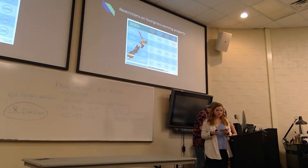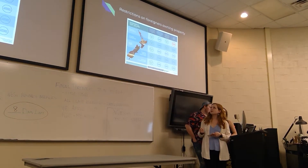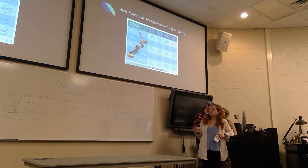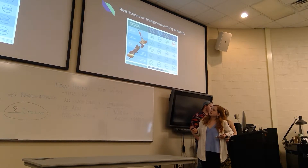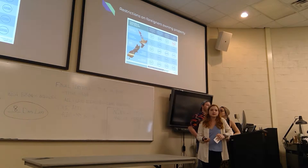On restrictions for foreigners owning property: the OIO graphic shows whether you need consent to buy or purchase land or property. As a foreign business entrepreneur — categorized as 'other overseas people' — you need consent for developing residential land and buying forestry. From an immigration standpoint, when buying commercial land for your business, there aren't really any restrictions. As long as you have your entrepreneurial work visa, you're good to buy any commercial land or property.